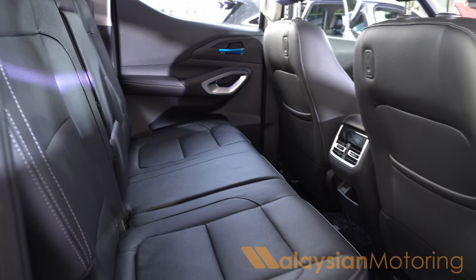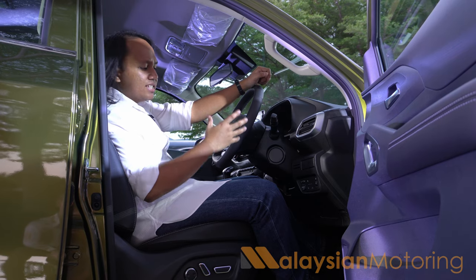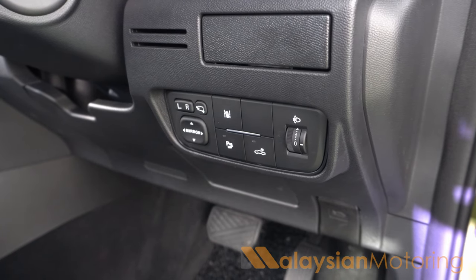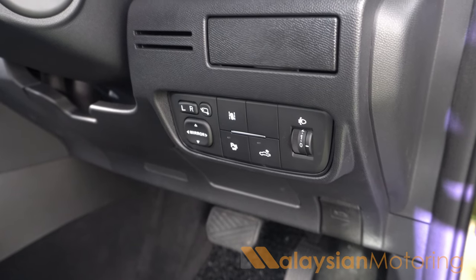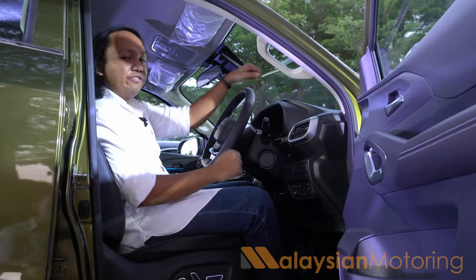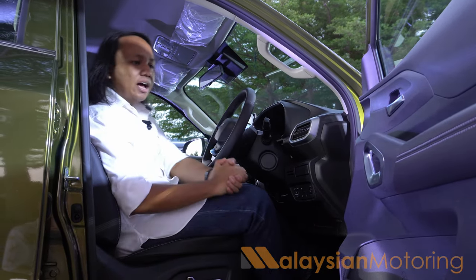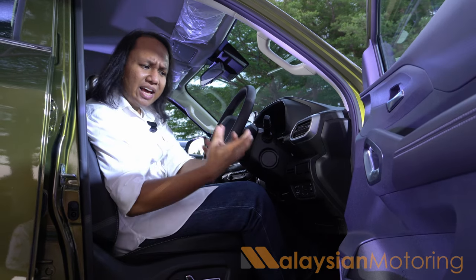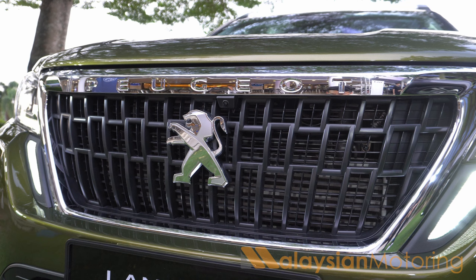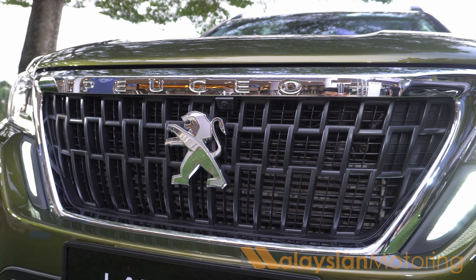Specifications for the Landtrek have not been released, so we can only comment on what we can see. In terms of safety, there is lane keep assist and a 360 degree camera, while blind spot monitoring doesn't seem to be available based on a quick peek at the rear view mirror. There may be other features not yet confirmed, and specifications for our market remain up in the air.